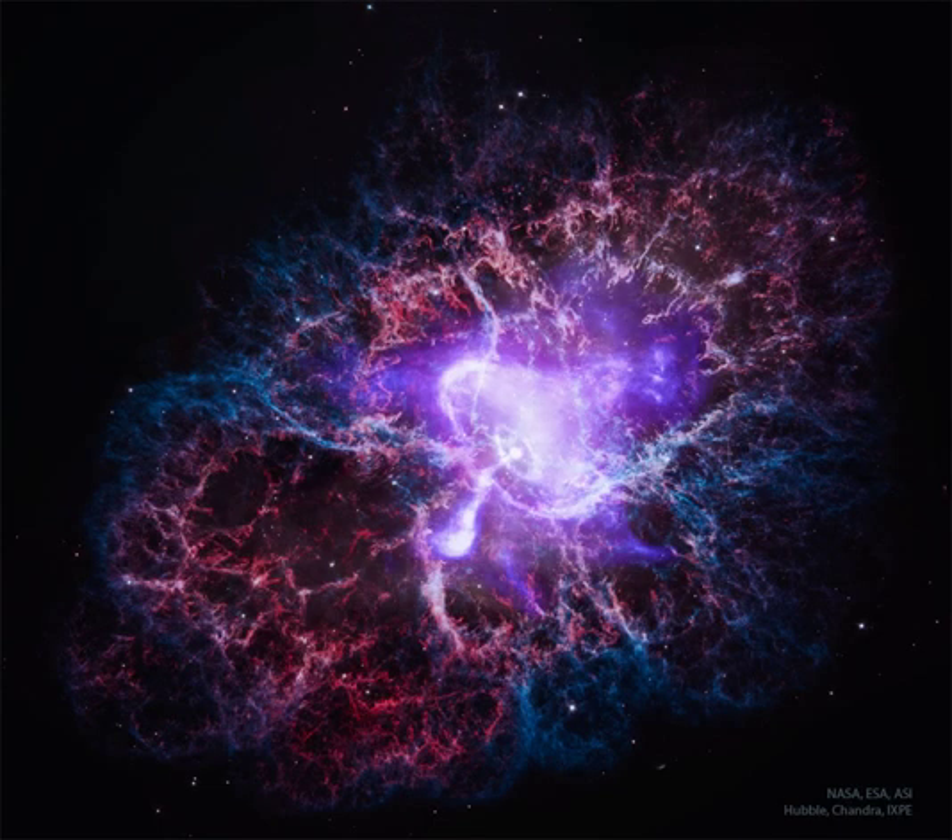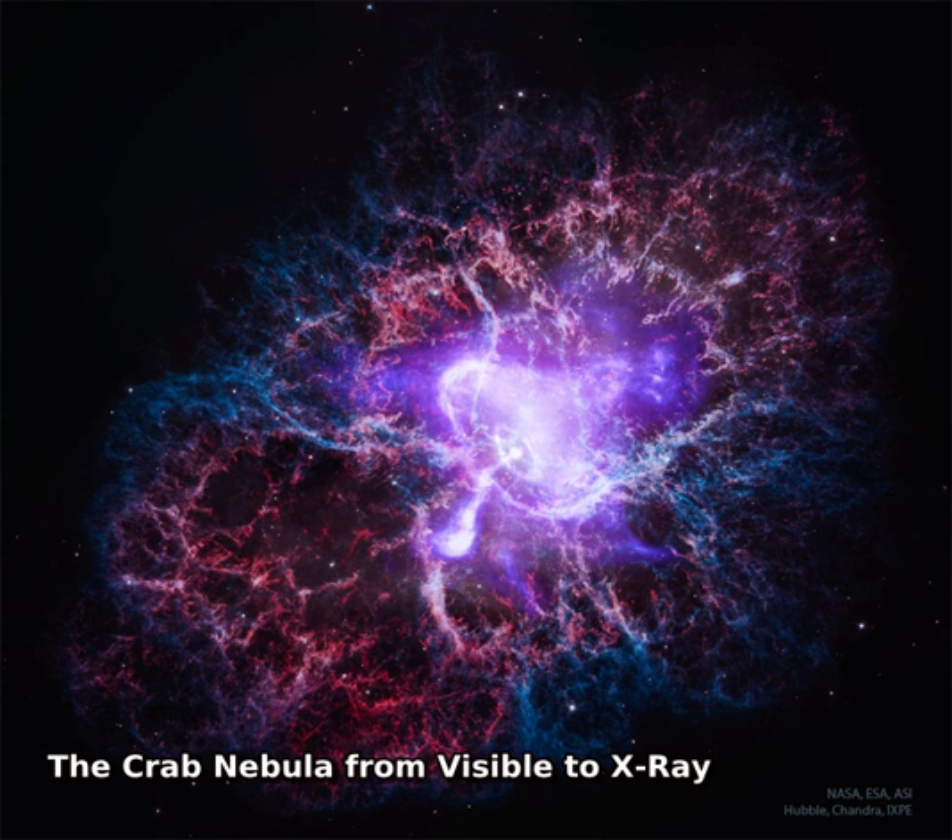What powers the Crab Nebula? A city-sized magnetized neutron star spinning around 30 times a second. Known as the Crab Pulsar, it is the bright spot in the center of the gaseous swirl at the nebula's core.